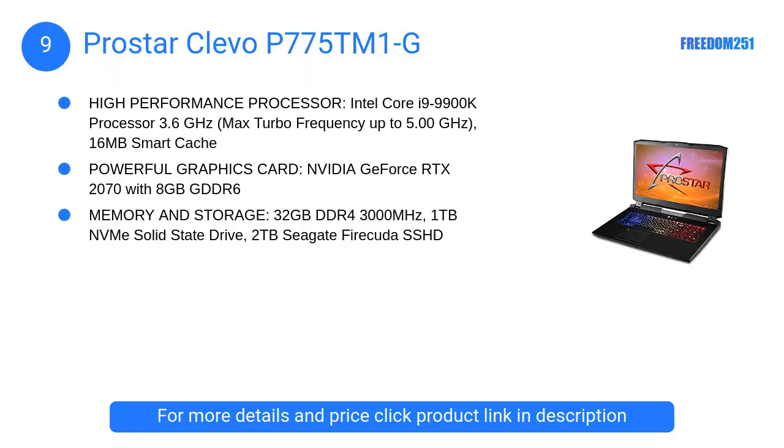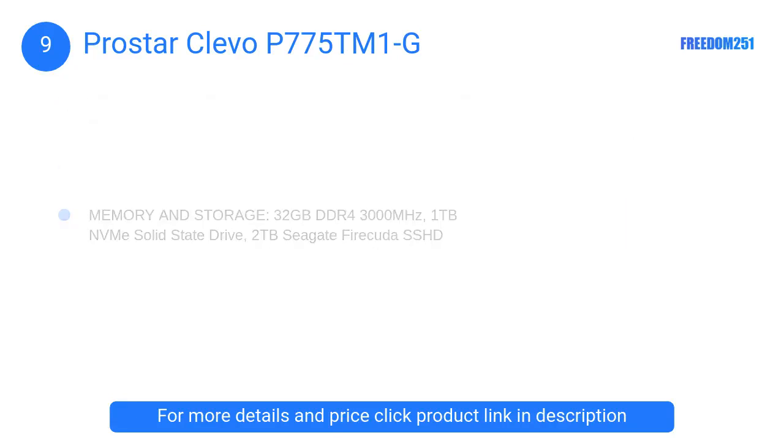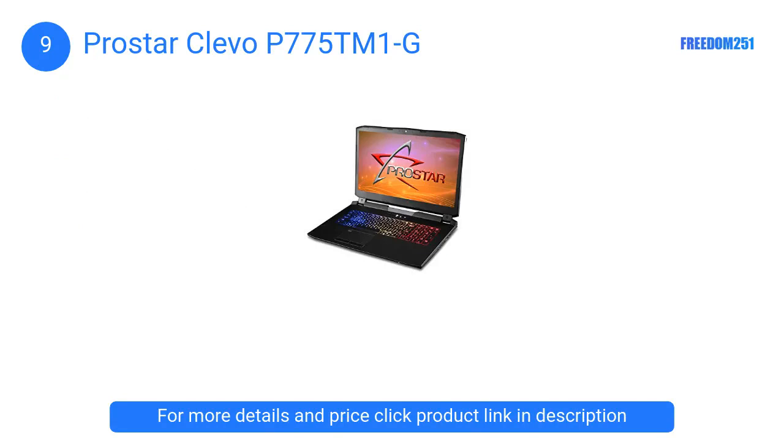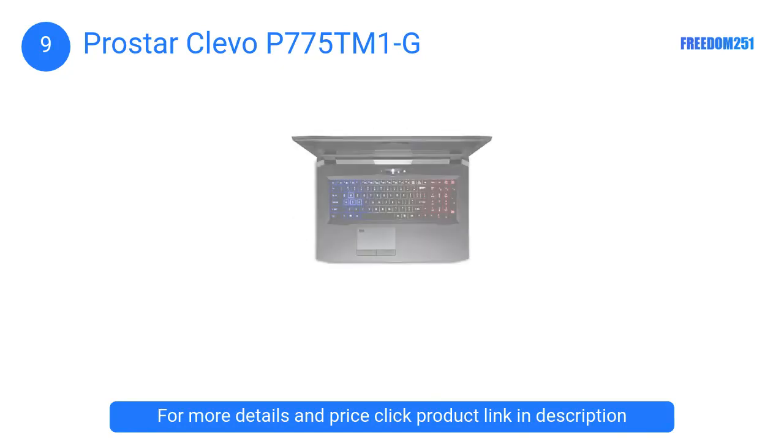At number 9, the Pro Star Clevo P775 TM1G. This laptop will give you brilliant picture quality with no blurs and ghosting. With this display, you can see a more excellent range of colors over the ordinary sRGB screens.